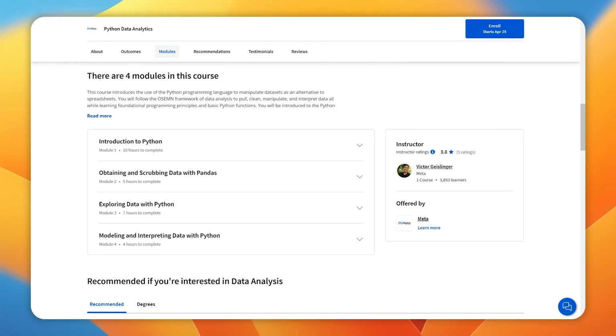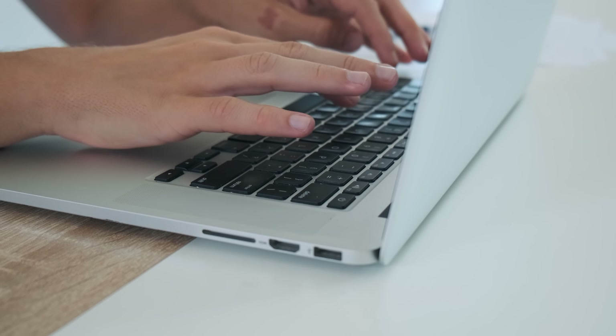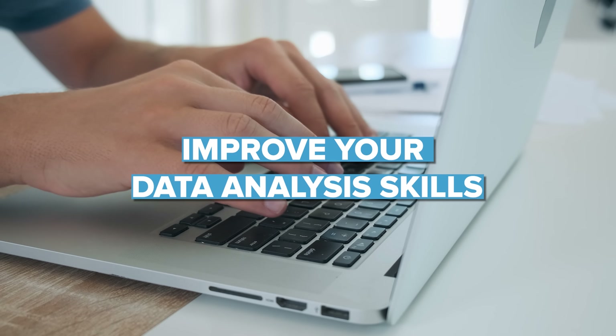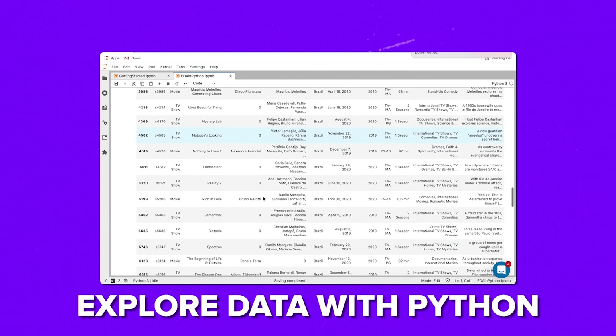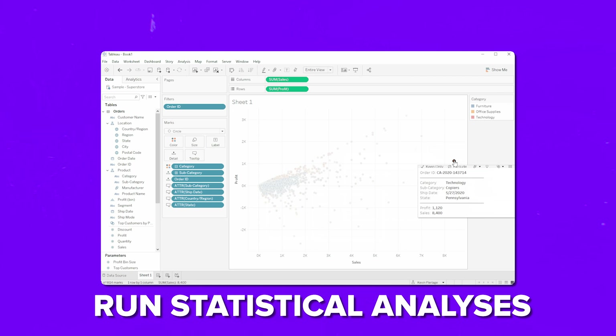Each course is broken down into 4 or 5 modules, and these courses take from 14 to 27 hours to complete. During the program, you will dive into hands-on projects to improve your data analysis skills — applying your skills in practice to find data sources, tidy up data in spreadsheets, explore data with Python, craft visualizations with Tableau, and run statistical analysis.